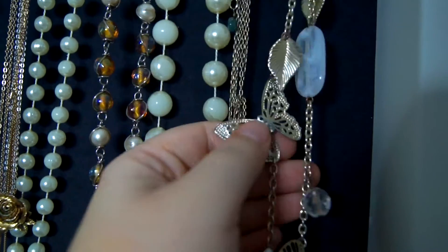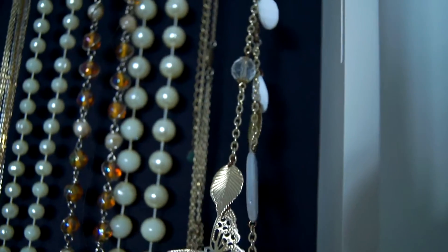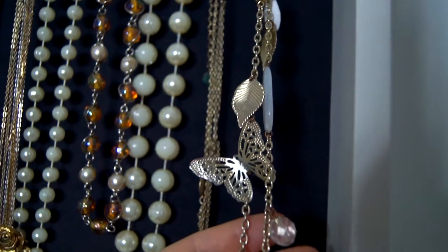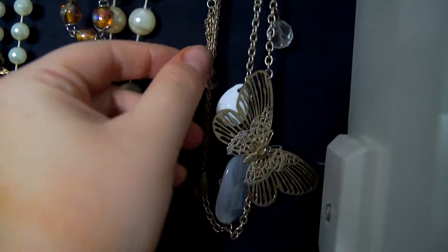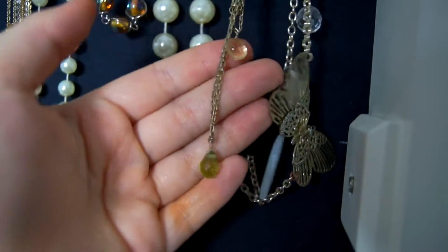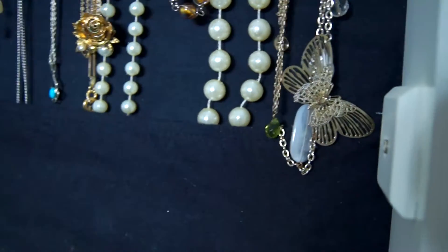This is another necklace I wear regularly. Been a while, but I think I also bought it at Accessorize. The butterflies make it really girly and summery. This necklace was a present from an old friend, and before I got this cabinet, the three strands always got tangled up.